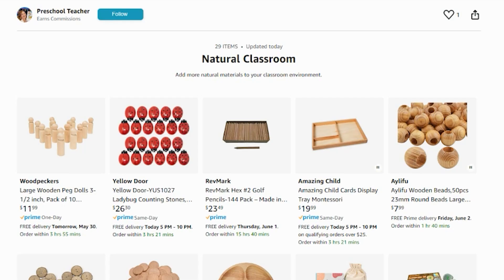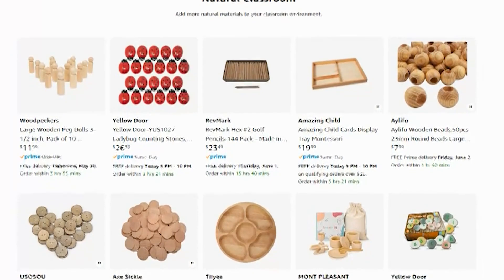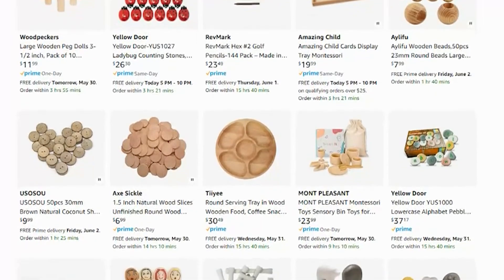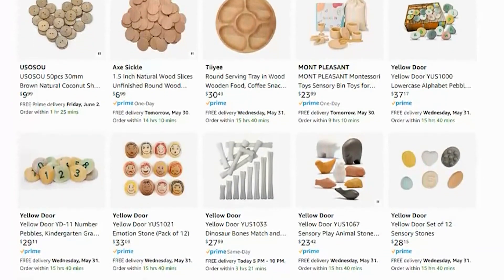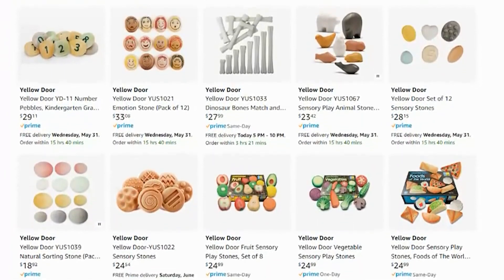So there you have it — my ultimate guide to building a natural preschool math center to help create a calmer classroom with less chaos. In my Amazon shop I created a list of really cool natural materials you can use in your own classroom if you have a budget. Look below this video in the description box for a link to that shop, or if you're listening, go to prekpages.com and type in 'math center' in the search box.